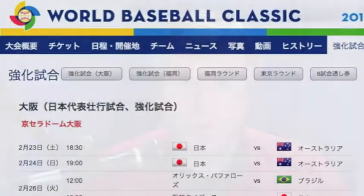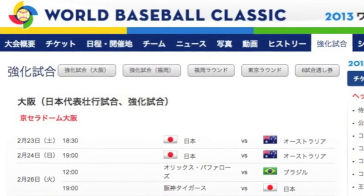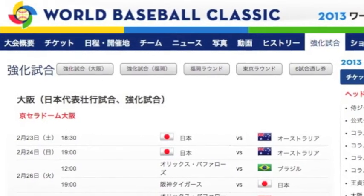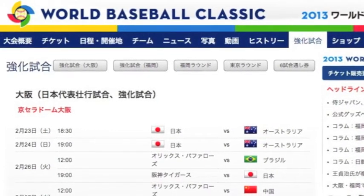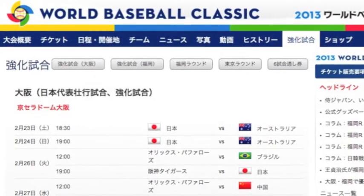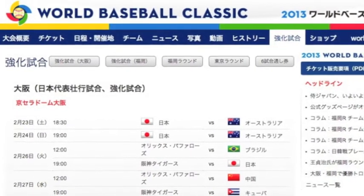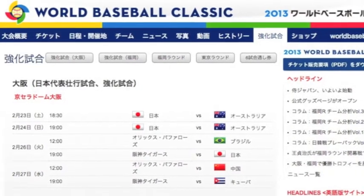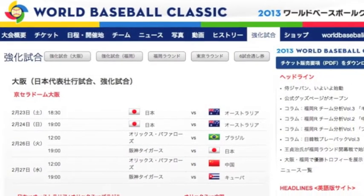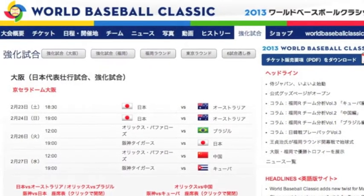Warm-up rounds will be held from February 23rd through the 27th at Osaka Dome, then on February 28th and March 1st at Fukuoka Dome. Japan will play against the Australian team on the 23rd and 24th, with Onyx and Hanshin dividing their time between Brazil, Japan, China, and Cuba over the following two days in Osaka. SoftBank and the Giants will split the two days against the four WBC teams in Fukuoka.